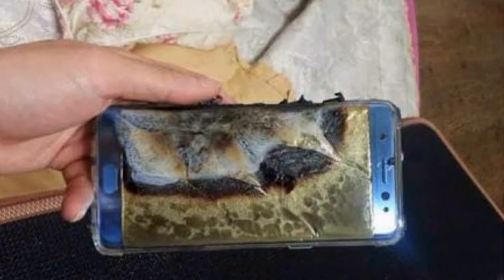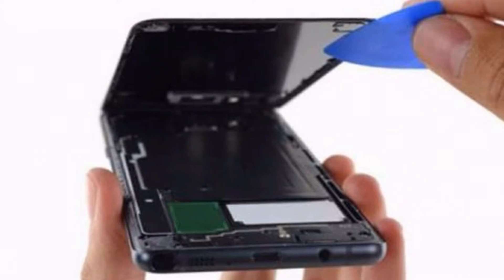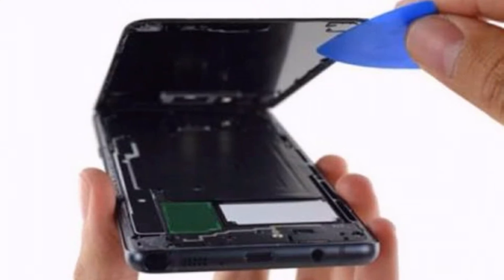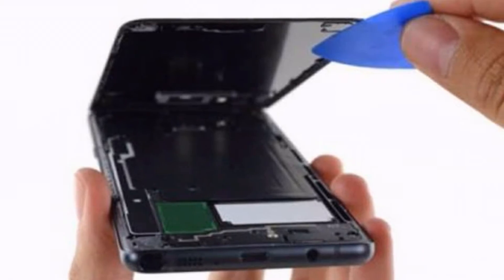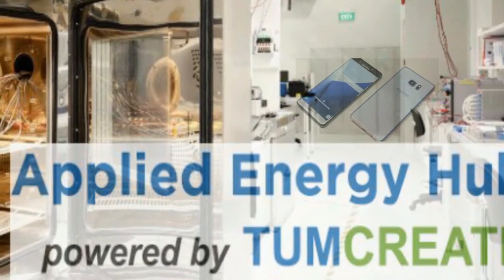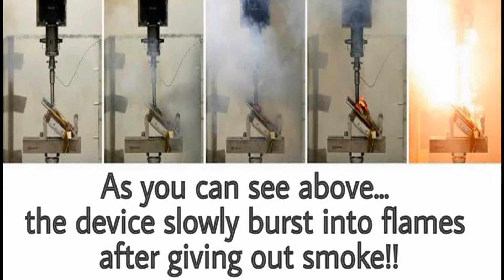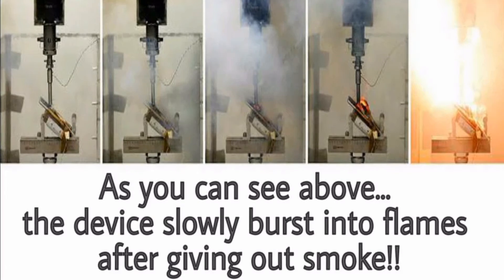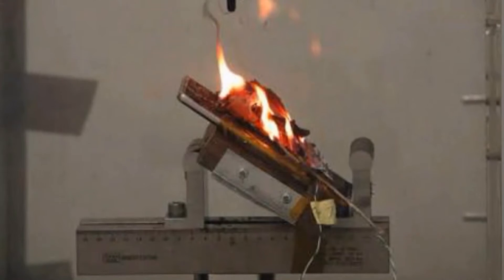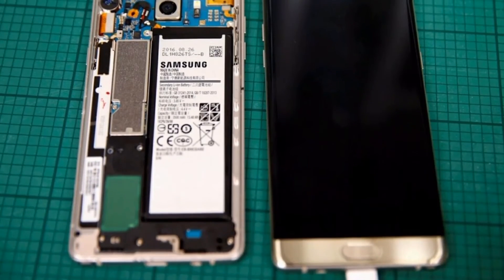Not even Samsung engineers, but everyone tried to find out the reason behind its explosion. Many people did several tests on the Note 7 to know the cause, but no one came up with an appropriate conclusion. A test was carried out at the Applied Energy Hub Battery Laboratory in Singapore where they applied pressure on the Note 7's battery. The device gave out smoke and then burst into flames, but they concluded that any phone would suffer the same fate after being subjected to such tests — not just the Note 7.